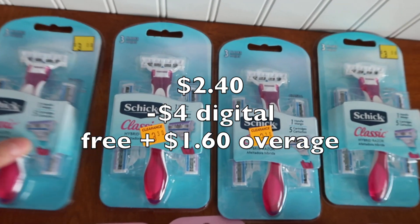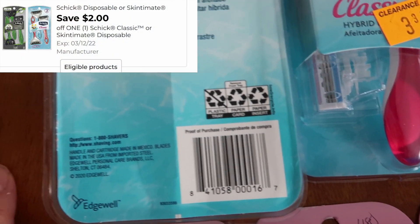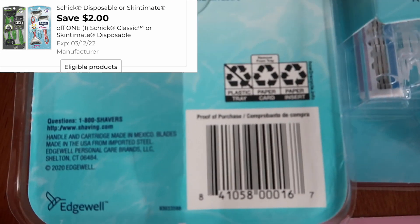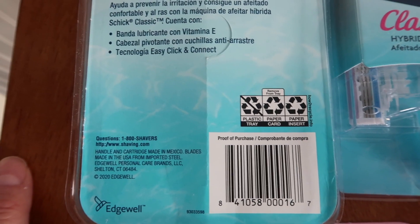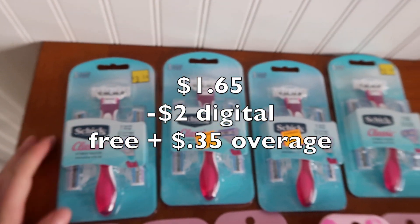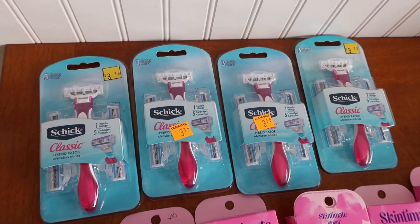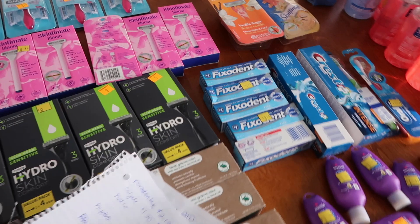Another razor that's giving quite a bit of overage are these Schick classics. These guys are $1.65 and we have a $2 digital, giving 35 cents of overage. And it is this specific one — there's also a dude one, but I think it was going to be like 40 cents for it, and I'm not buying a razor for 40 cents.